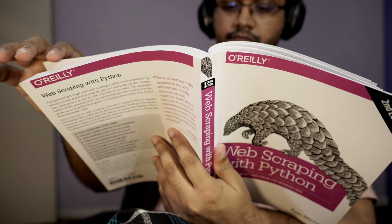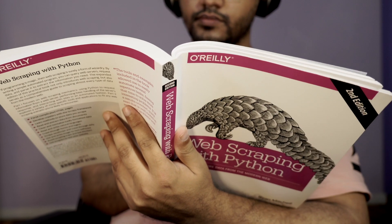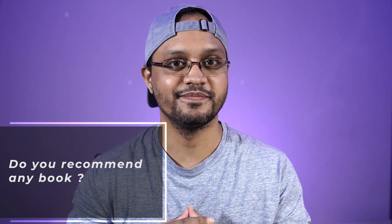So if you want to go deep in the web scraping domain, this is the best book I highly recommend. If you follow the techniques discussed in this book, you can scrape any website. If you read this book, let me know your opinion. And if you recommend any other book in the web scraping domain, I'm also interested to know about that. Let me know in the comments, and thanks for watching — keep learning!